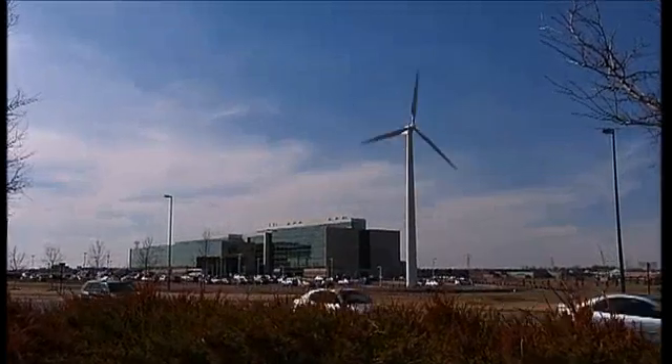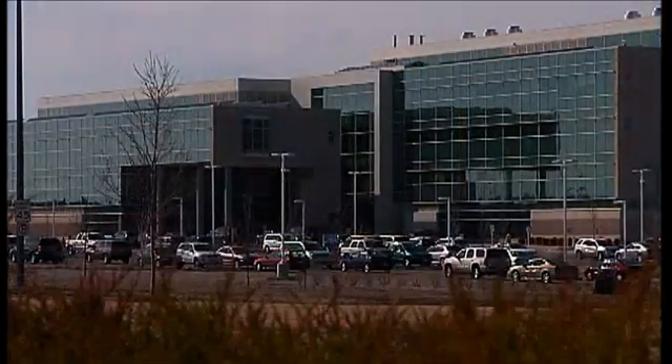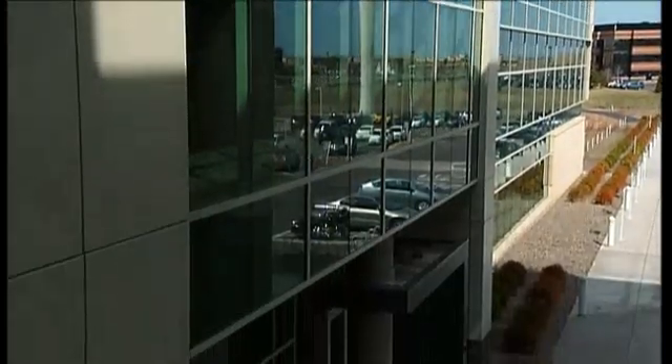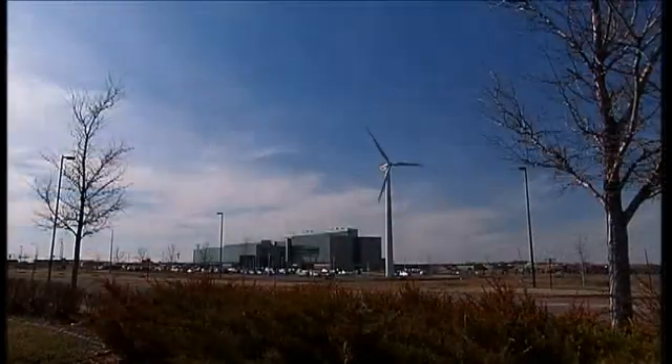At Great River Energy, they recognize that the cheapest and cleanest kilowatt hour is the one they don't have to produce. So when Great River set out to build a new corporate headquarters in Maple Grove, Minnesota, the state's second largest electric utility was determined to erect one of the most energy efficient and sustainable buildings in the world. Because they're in the business of energy production, they wanted to make themselves an example of how you can use less energy. It costs more money these days to make energy, so they wanted to show as a business how you can conserve that energy.